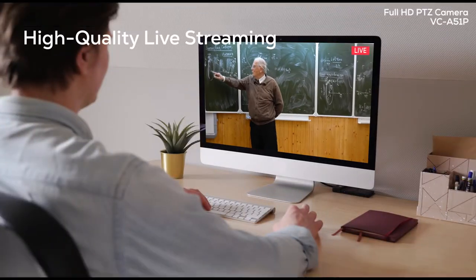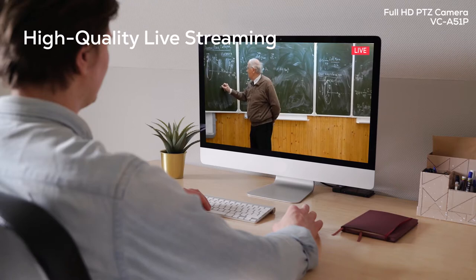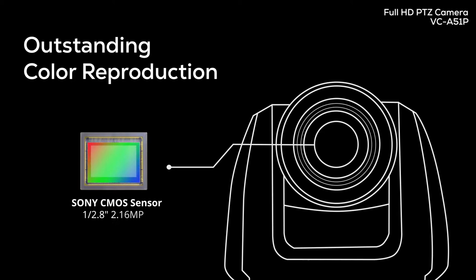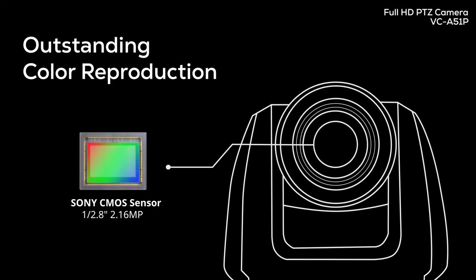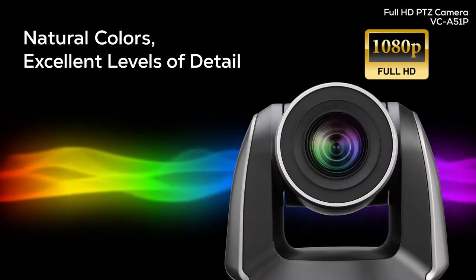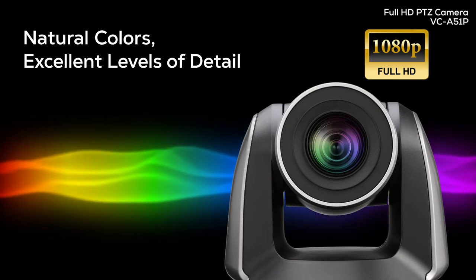With live streaming direct from the camera, it's the perfect way to communicate with students, colleagues and customers. The camera's Sony sensor represents a leap forward in color fidelity, helping you deliver stunning videos. The VC-A51P produces sharp and clean HD pictures, even in low light.